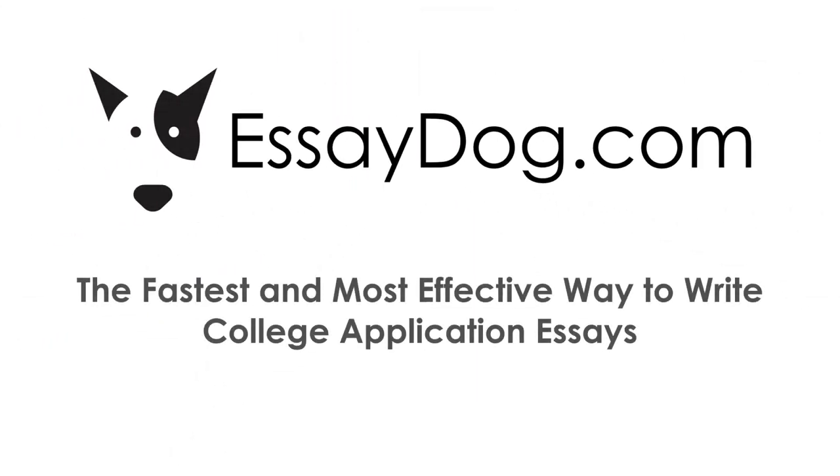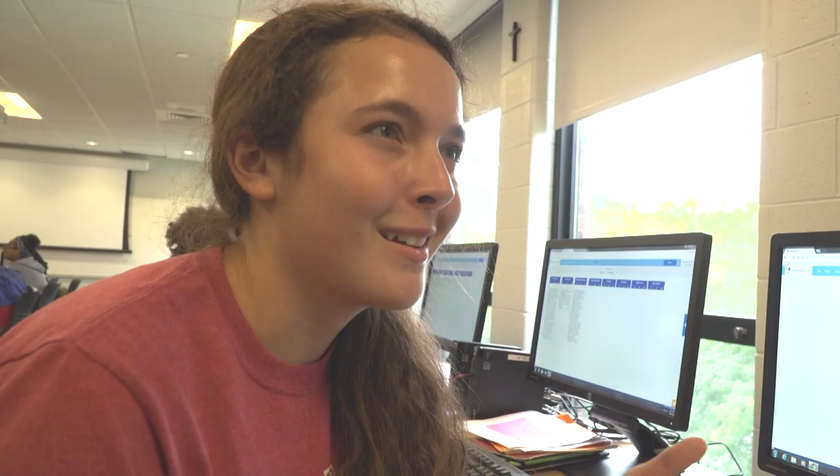EssayDog has truly redefined and transformed the essay writing process. So it had these little sections, so you went section by section. It started with talking about what the story was going to be and the development of the story, but then it asked you what was the purpose of that — like, why are you talking about this? And it was like, wow, why did I choose this story? And it forced me to think about why I did what I did.